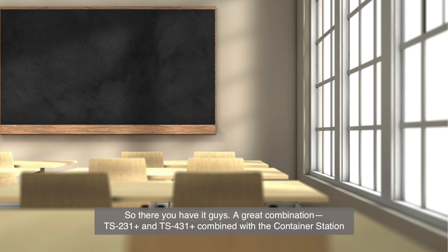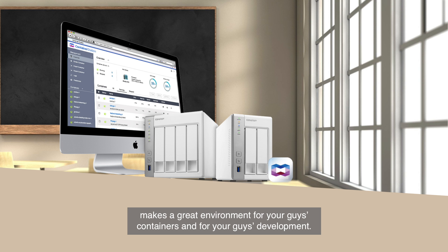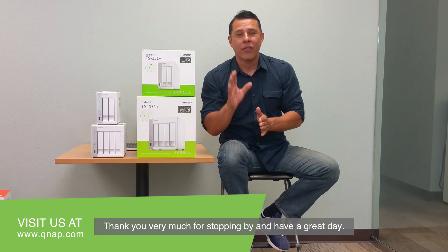So there you have it guys — a great combination. The TS-231 Plus and the TS-431 Plus combined with Container Station makes a great environment for your containers and development. Take advantage of it. Get your hands on the system so you can start utilizing this within your environment. My name is Hernan from QNAP. Thank you very much for stopping by and have a great day.